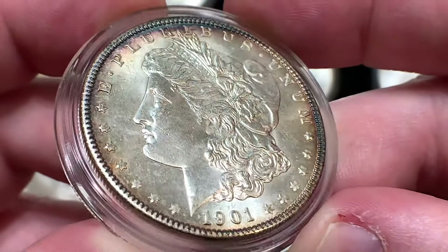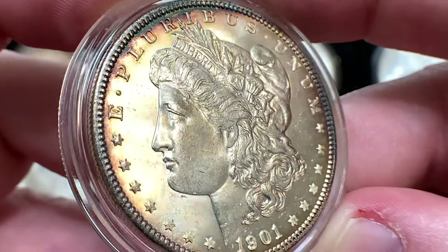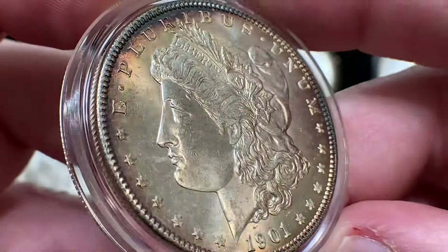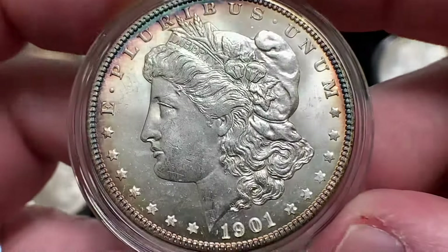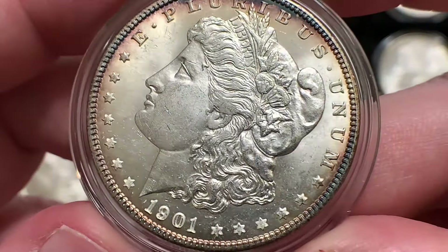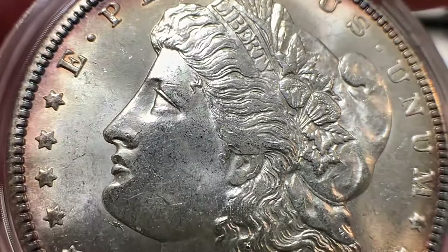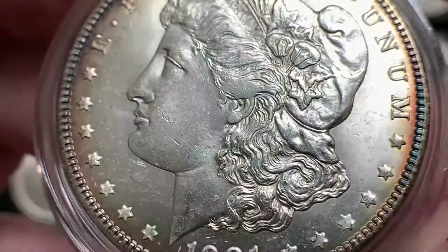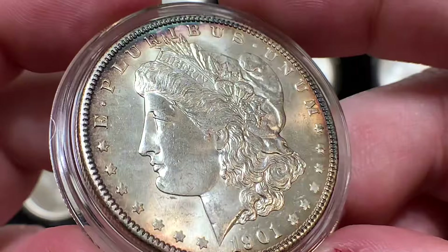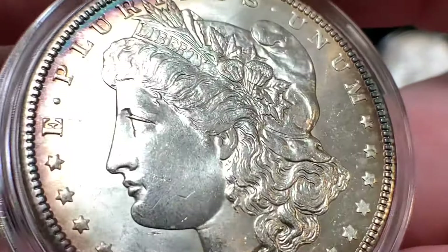Our first coin here is a nice 1901 New Orleans Morgan Silver Dollar. I picked this up a number of years ago. This was in an old annex holder — not the soapbox holders, but the blue label holders — and the grade was Mint State 65. I really don't think they're that far off. This is a really nice example. It is a flatter strike, but that is pretty typical of New Orleans Mint Morgans.